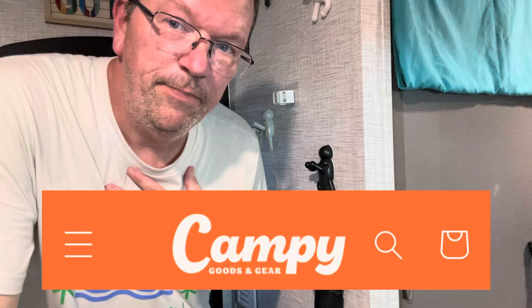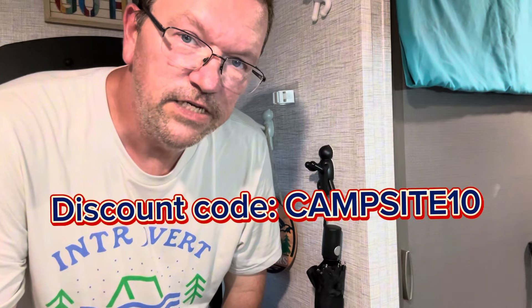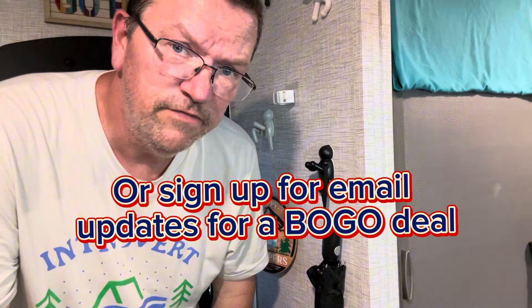It would be wrong for me to end this video without mentioning this cool shirt — I got the Introvert Camping Club. I love being social, but I love being by myself. This shirt from Campy Goods is perfect. It's true to size, the pricing on it was perfect, and these guys are a small business based in Texas. I'll see if I can find some kind of discount code, but I'll include a link to their store below so you can check them out.